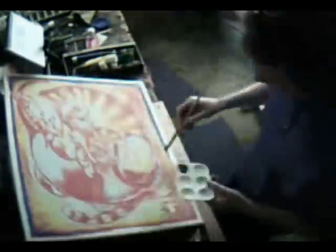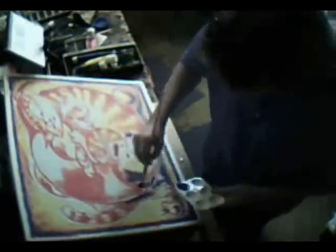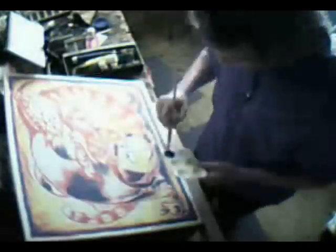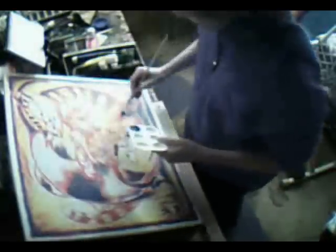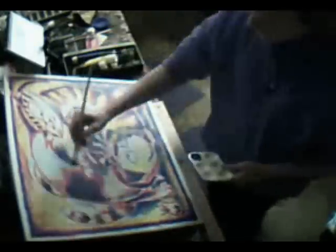Unfortunately while I was filming this, I had a lot of trouble with getting the lighting just right, and consequently it's a little hard to see what I'm doing. But hopefully you can tell enough from the video and get a fair idea of how this artwork progressed as I was painting it.